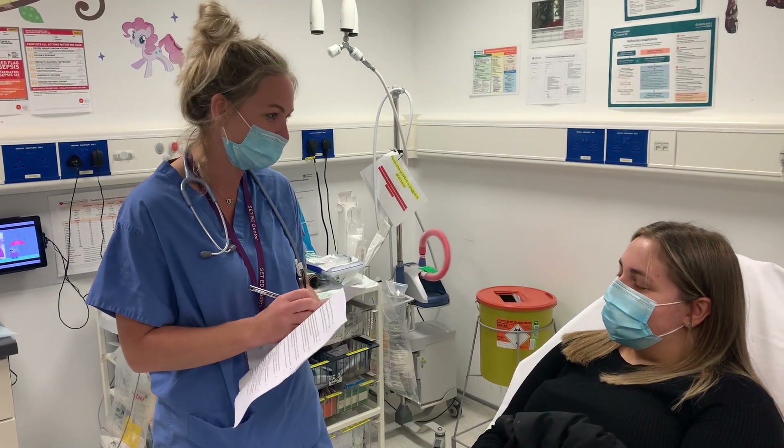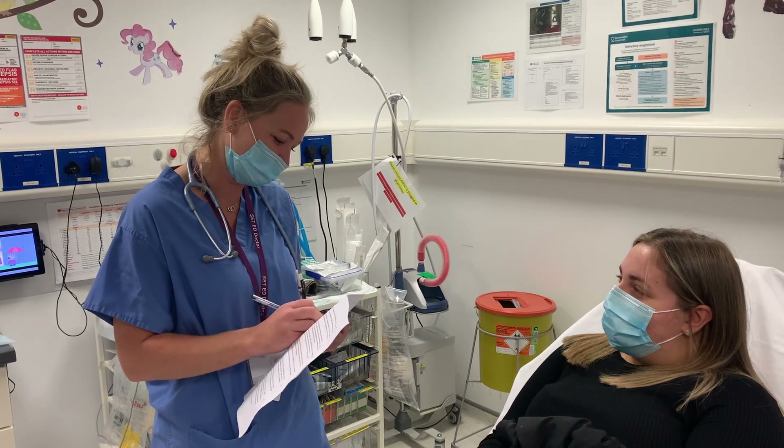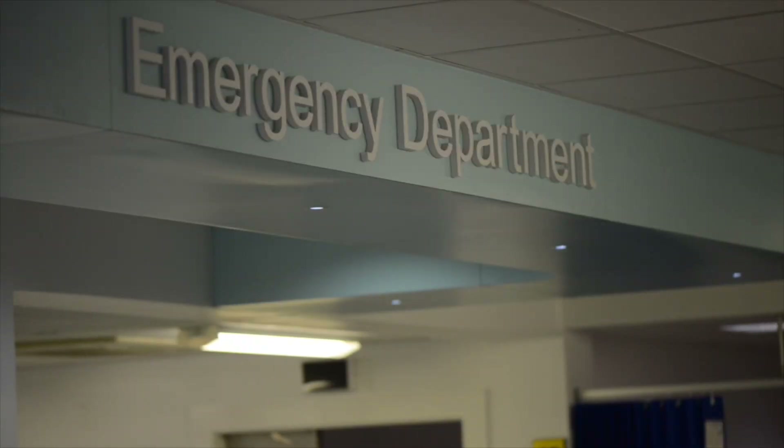The doctor designated to your stream will call you when it's your turn to be seen by the medical team. You may have to wait again in the waiting room after the initial assessment by the doctor for blood results, scans, or a speciality review.